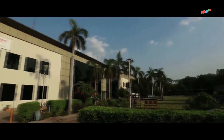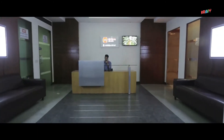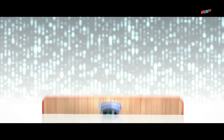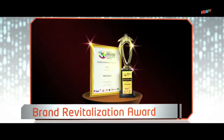We at Orient Electric have been recognized by various bodies at different events, including Star Performer by EEPC of India, the Make in India Award, Super Brand Status, and the Brand Revitalization Award.